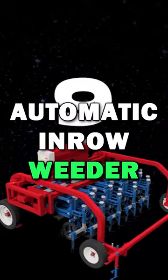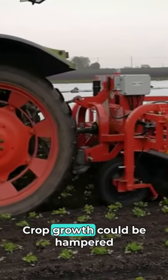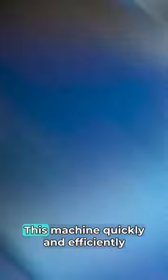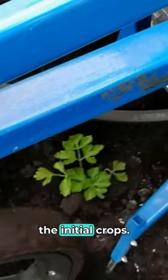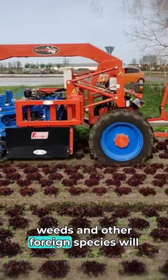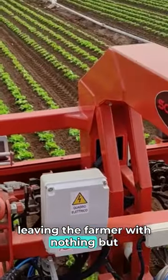Automatic in-row weeder. An essential agricultural practice is weeding. Crop growth could be hampered by weed growth, which would lead to nutritional deficiencies. This machine quickly and efficiently removes weeds without endangering the initial crops. If you let your fields go out of control, weeds and other foreign species will smother your valuable produce, leaving the farmer with nothing but pennies.